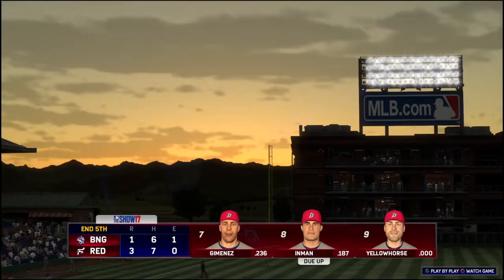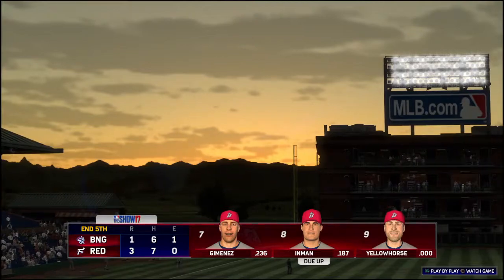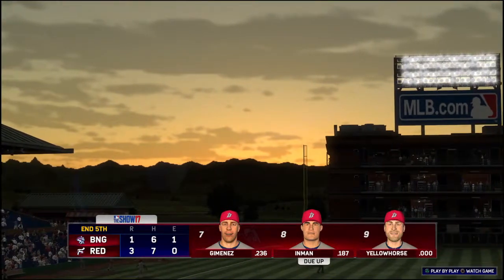Two runs on three hits, no errors, a runner left on. Five innings complete. Redding is out in front, three to one.